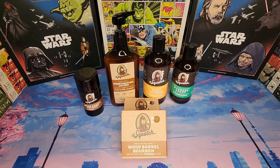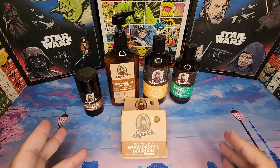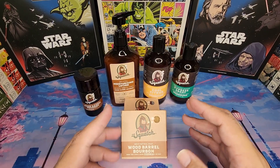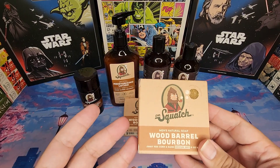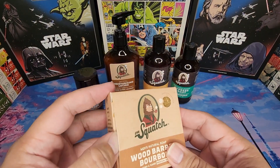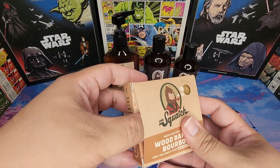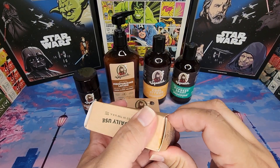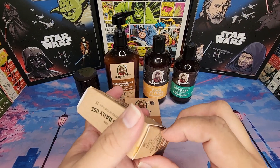I am back from the most amazing shower experience — but that's nothing new. All my shower experiences after using Dr. Squatch have been absolutely amazing. I can tell right off the bat why Wood Barrel Bourbon has become so popular. The scent is just out of this world. Let me take this out of the box and take a look.